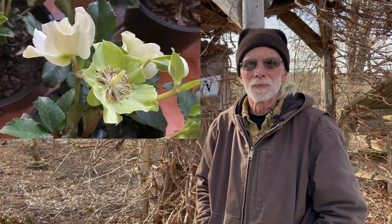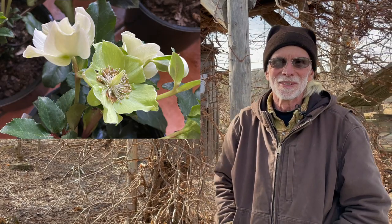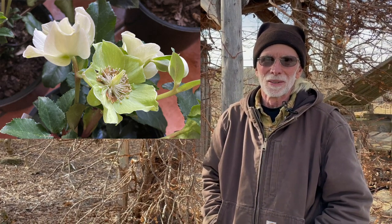So here I am at Falls Village Flower Farm, one of my favorite nurseries. We're going to talk to Tom Scott today and he's going to talk to us about hellebores. I thought we would do a spotlight on hellebores — why your garden has to have them. Let's get going.